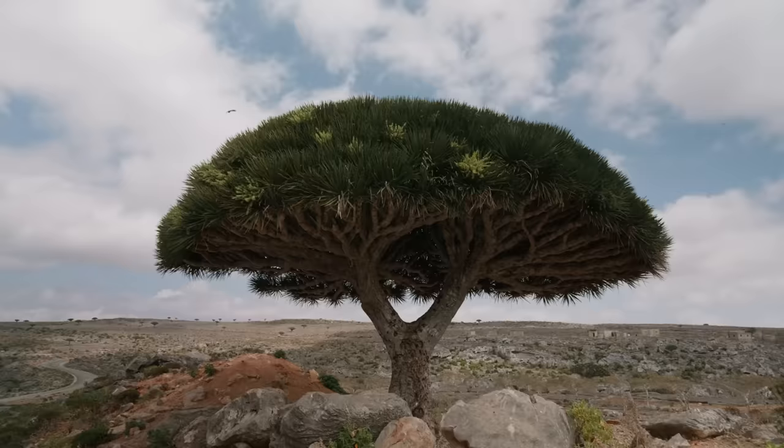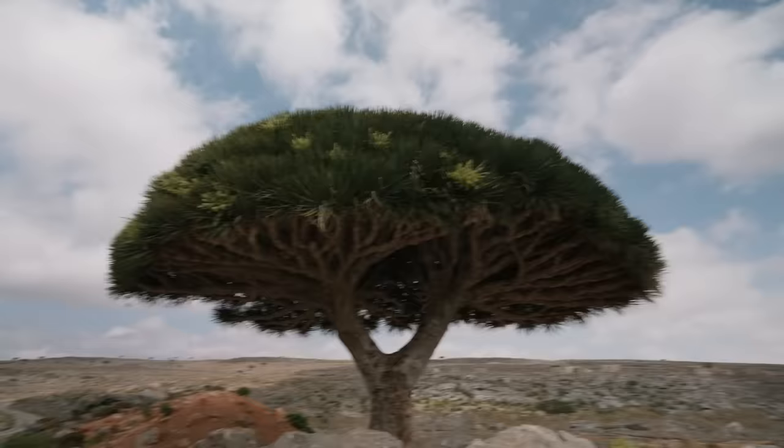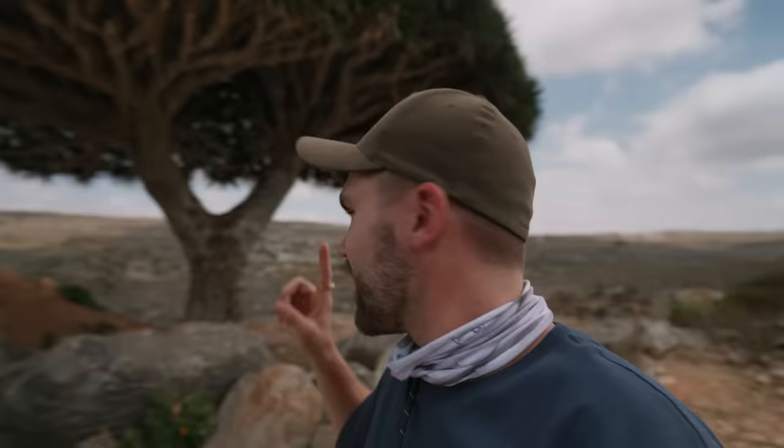These are our first dragon trees of the day — look at this. Fun fact: I actually had a tree from Socotra saved as a dream-list item and didn't even know where it was. I just knew I wanted to see it at some point in my life. So yeah, here we are. And this is a great spot to do some test footage with the phone.